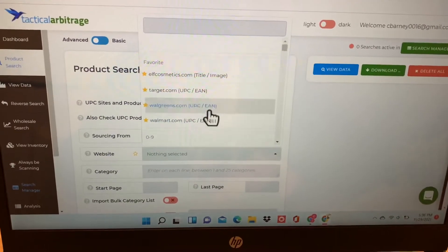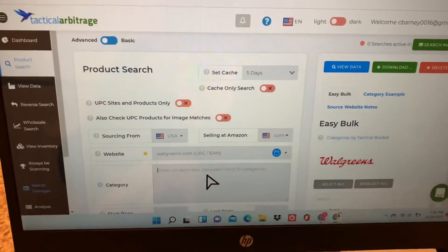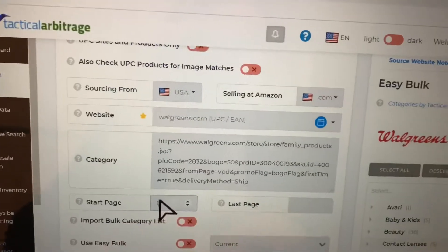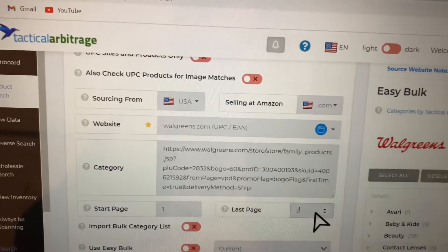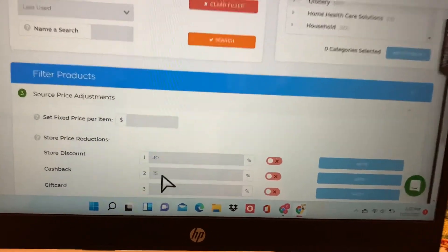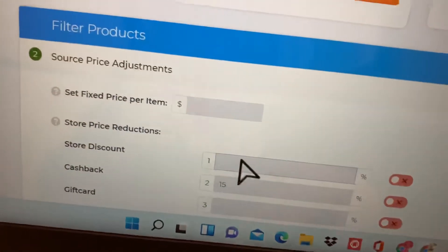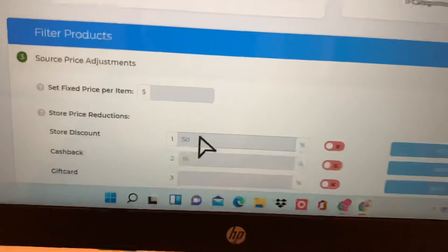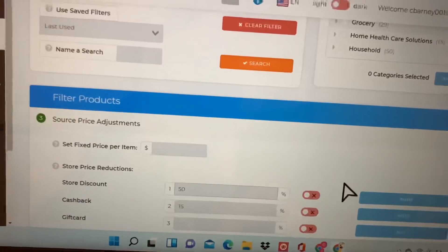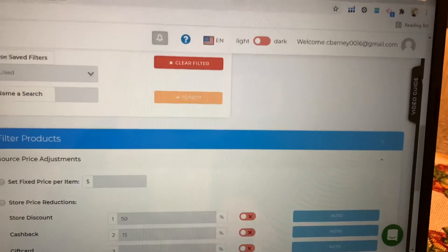Now we're going to go over to Tactical Arbitrage to source. I put in the website name and then copied and pasted the URL link. Next I'm going to go down and put in any discount codes or cash back offers. The software will apply these to any of the products it finds that might be profitable for us, and then run the search.